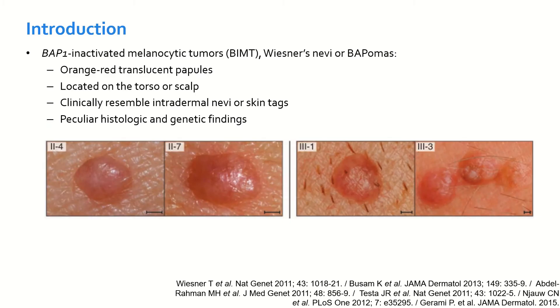BAP1-inactivated melanocytic tumors, also called BISNERs, nevi, or BAPomas, present as orange to red translucent papules, typically located on the torso or scalp. Clinically, they resemble intradermal nevi or skin tags. However, they have peculiar histologic and genetic findings.